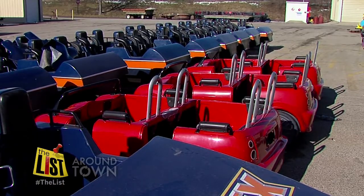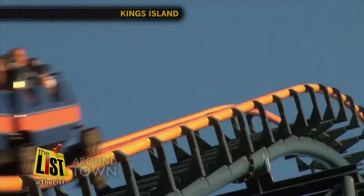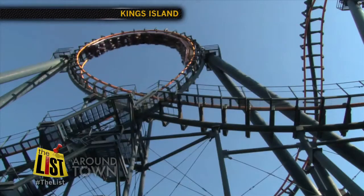By the way, if you haven't figured it out, these seats belong to the Vortex Coaster. For The List, I'm Janelle Walton.